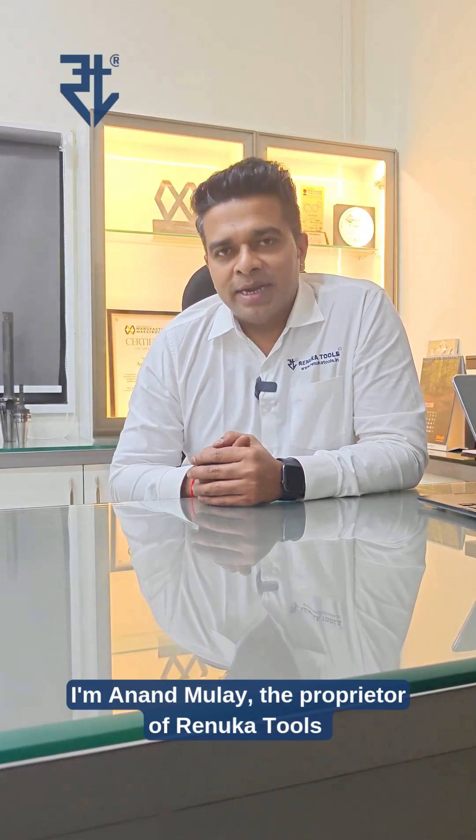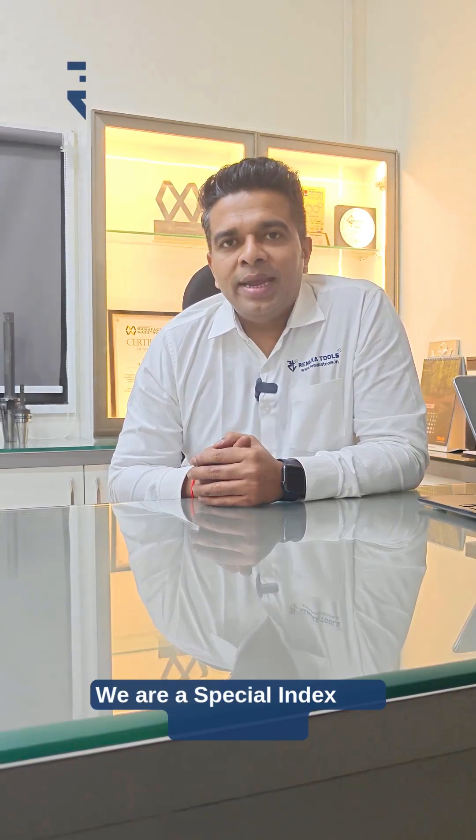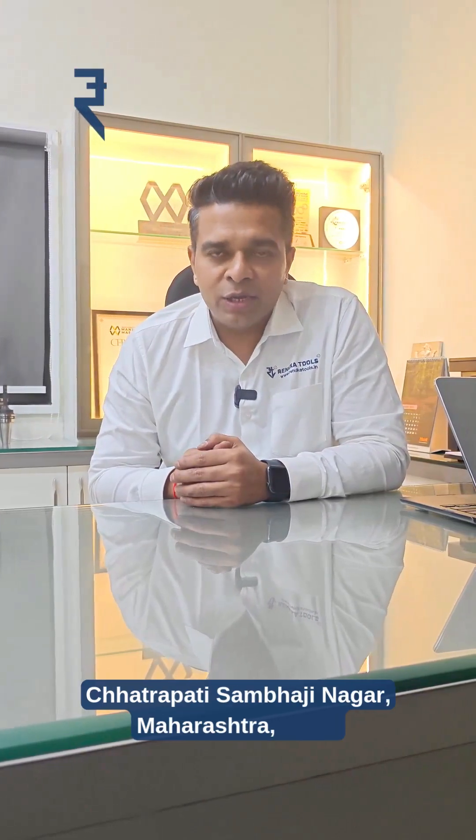Hello everybody, I am Anand Mulay, the proprietor of Renuka Tools. We are a special indexable cutting tool manufacturing company based in Chhatrapati Sambhaji Nagar, Maharashtra, India.